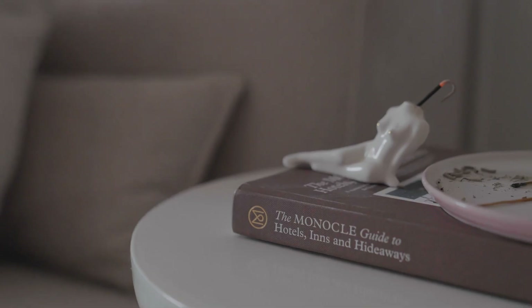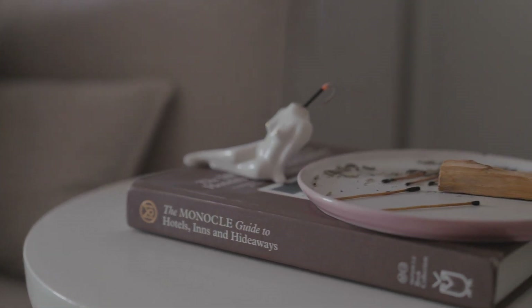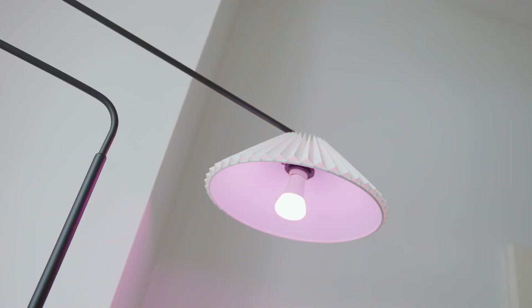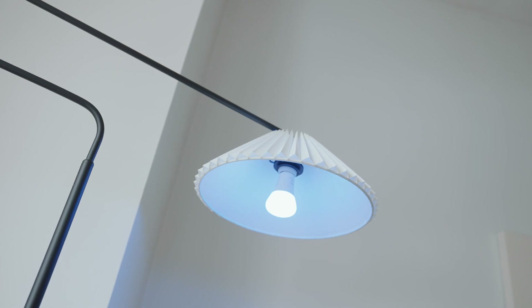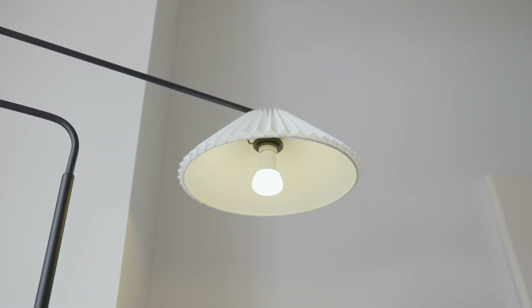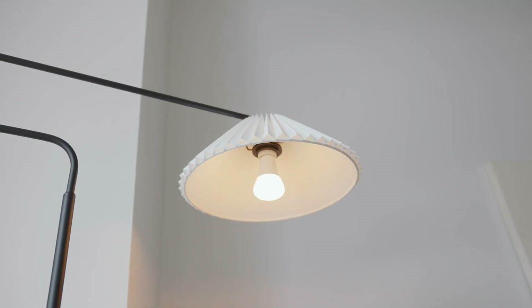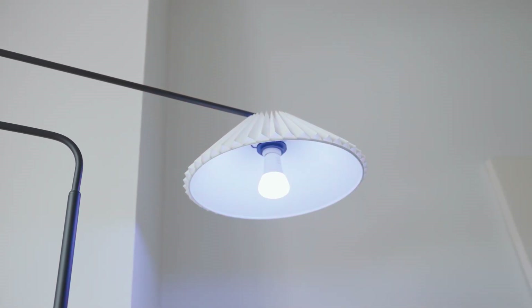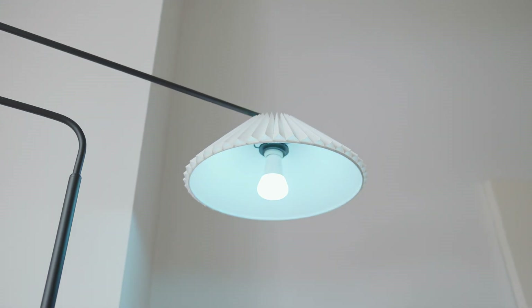I always have books around for inspiration — a couple of home books and travel books. One other thing I've recently invested in that was such a cool investment is Philips Hue light bulbs. They're Wi-Fi enabled and you can control them with your phone. It's just so cool for setting ambient mood lighting, and great for winding down at the end of the day without harsh fluorescent lights on. I absolutely love that.